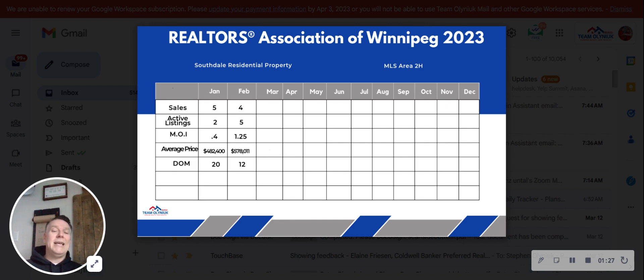A seller's market is anywhere zero to four months. A balanced market is four to six months. Six months worth of inventory and beyond is a buyer's market. As you can see, out of the four homes that sold, the average sale price was $578,000, and the average days on the market is 12. We have noticed that February numbers have picked up a little bit as far as the average sale price.